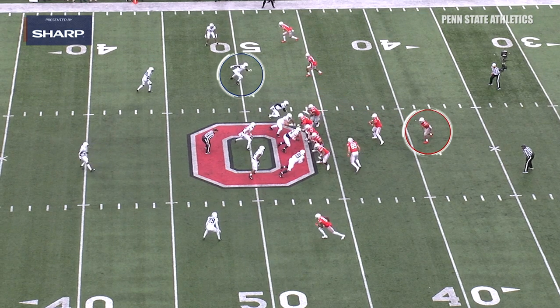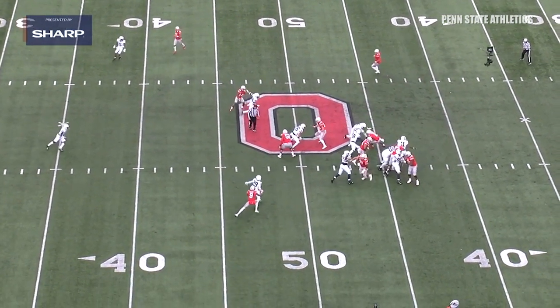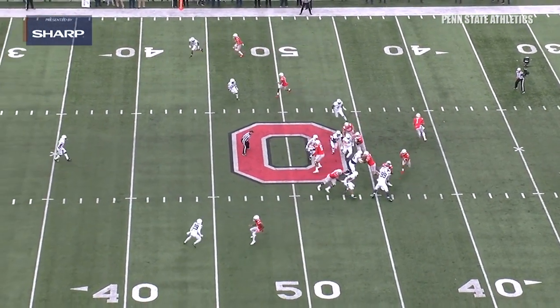For defensive players, they hear it all the time: pursuit, pursuit, pursuit. But this is the staple of every championship-caliber defense — you've got to have backside pursuit.